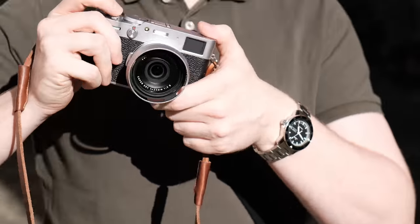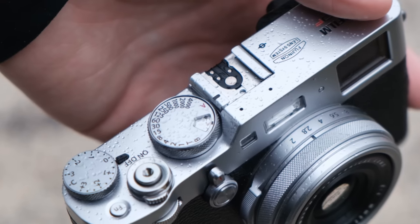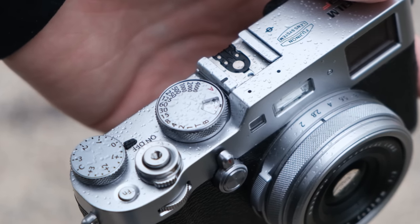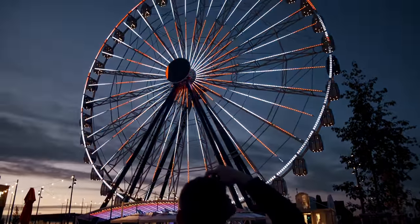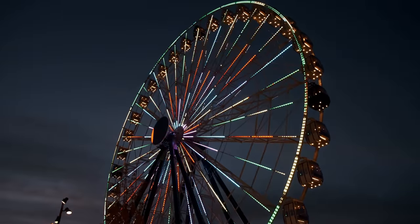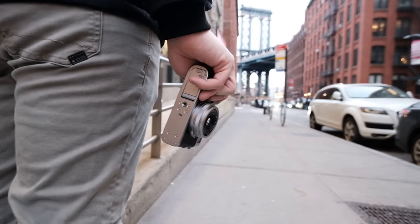I have used the Fuji X100V basically since its release in early 2020, and the Fuji X100F for a full year before that. In that time I've made a habit of always carrying those cameras with me everywhere I went. I used the X100F on my last trip to New York City at the beginning of 2020.